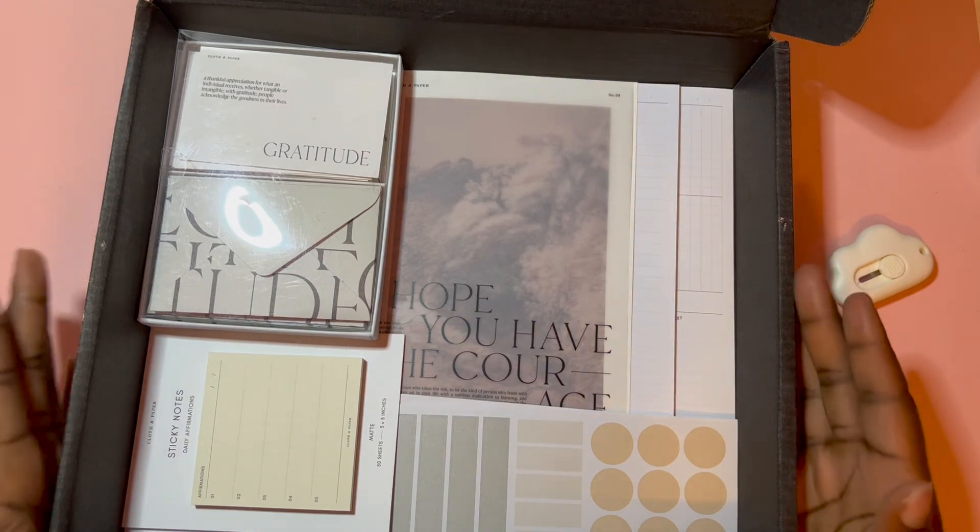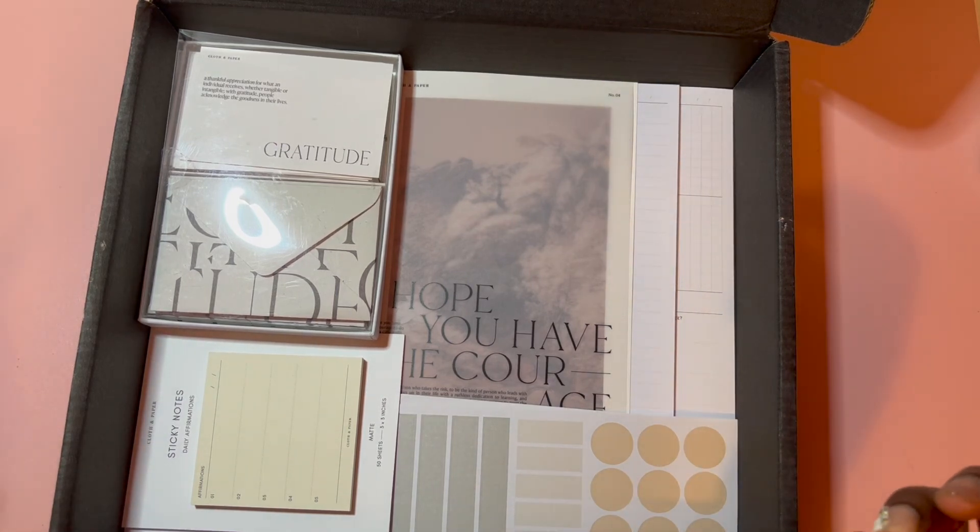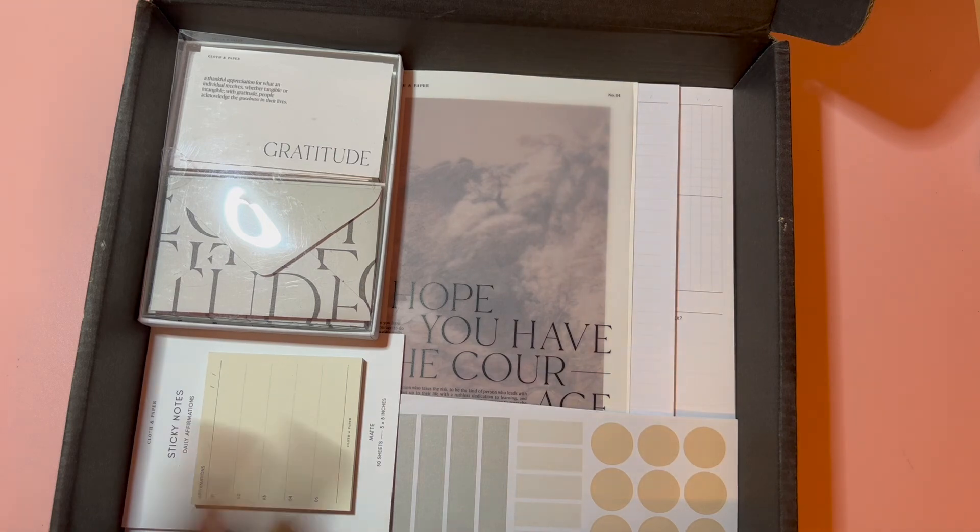I think that was everything — I have a feeling I might be forgetting something, but I don't think so. If you've got any questions or comments, let me know. That was this month's Cloth and Paper subscription box! I might do a follow-up video or flip-through showing how I implement these into my planning system, so subscribe and you'll see when I upload. Have a good day or evening whenever you're watching this — I'll see you in my next one, bye guys!